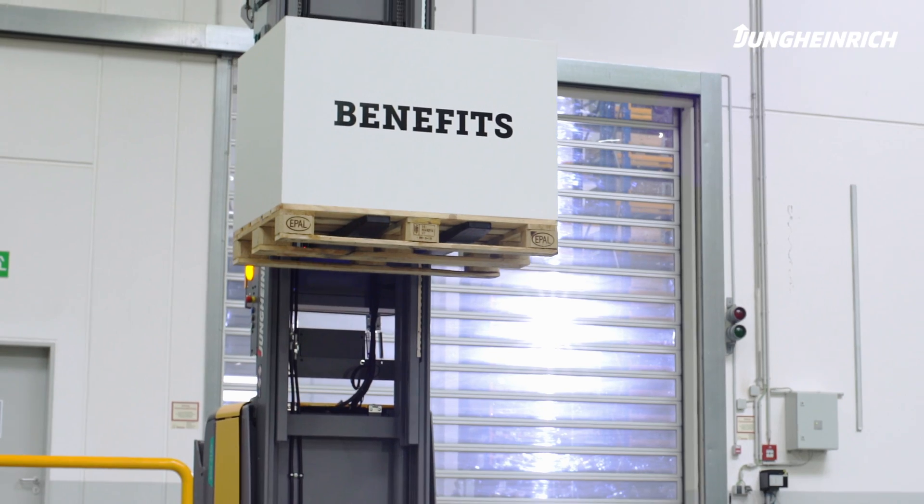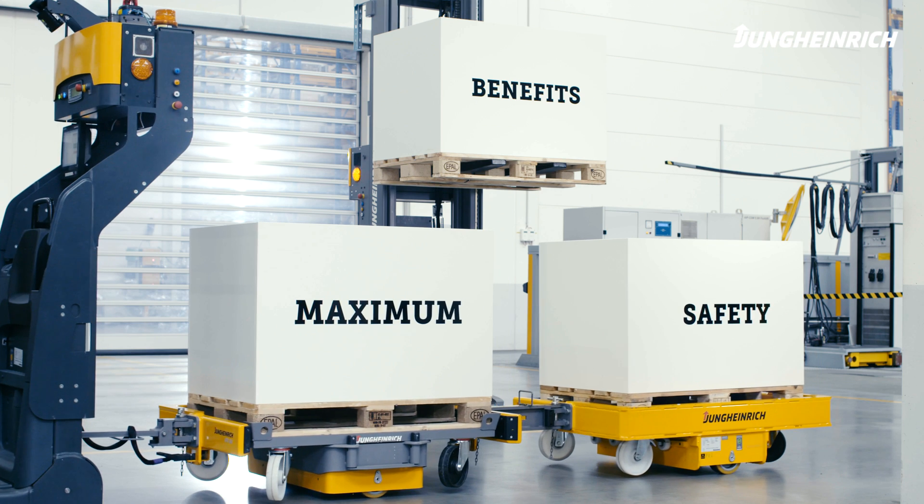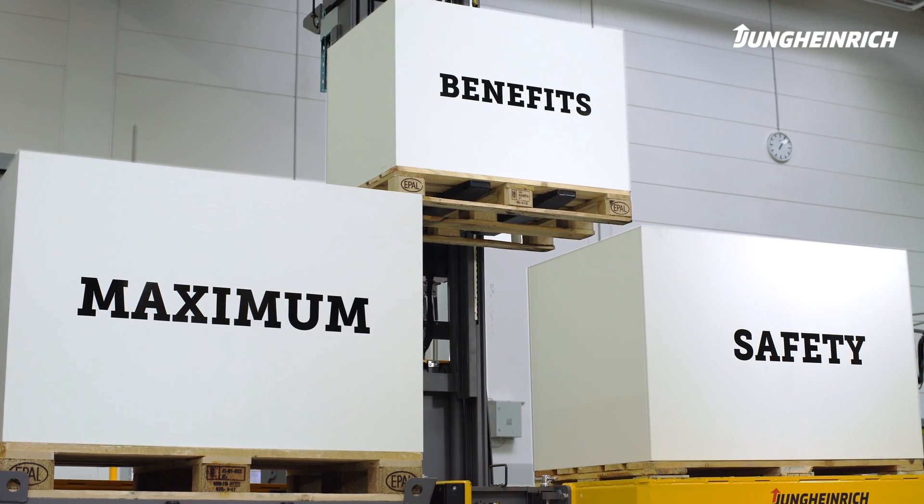You'll see that a Jungheinrich AGV offers your internal logistics loads of benefits. The automated guided vehicle systems from Jungheinrich.